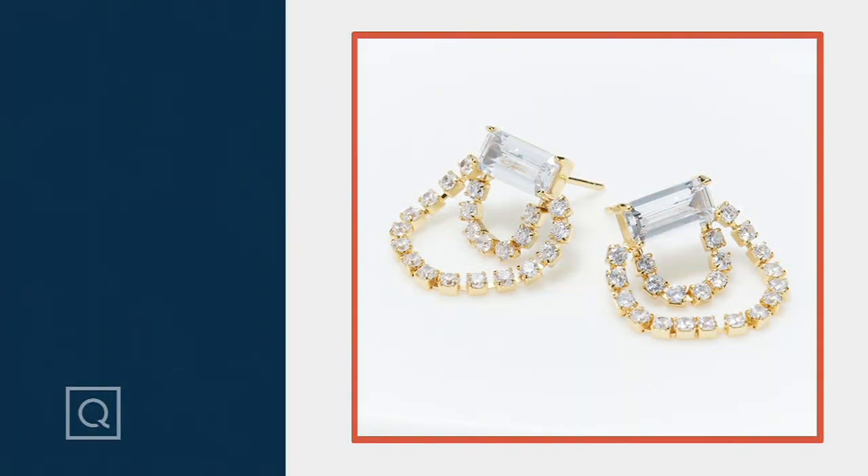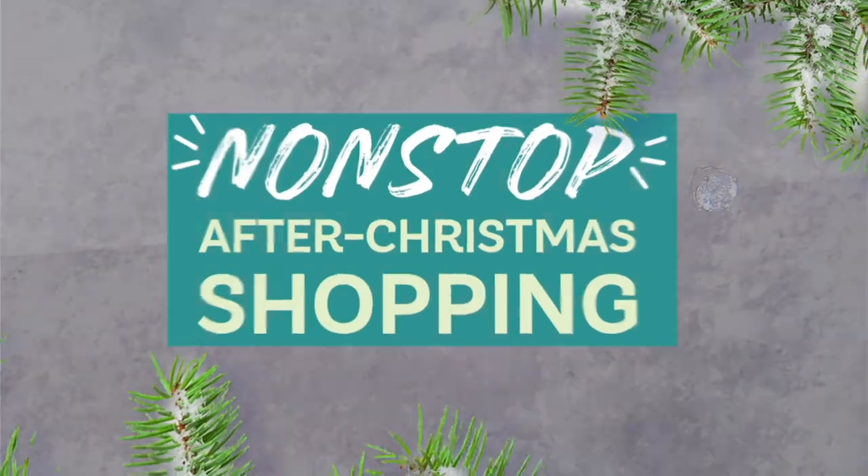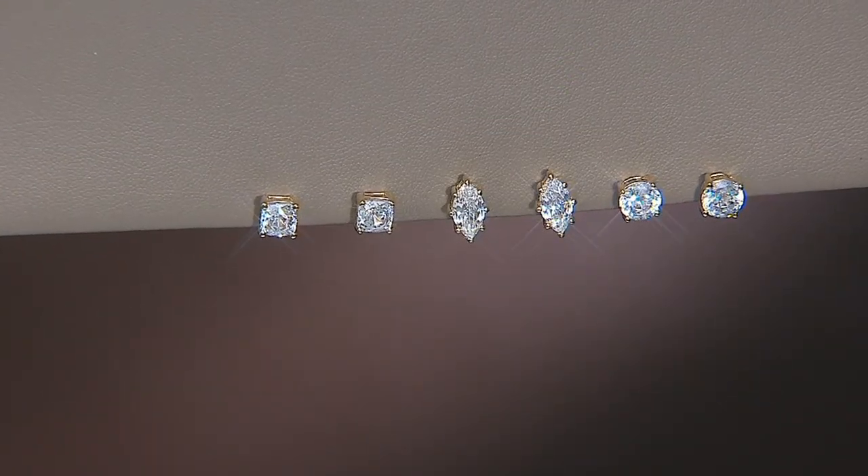Lisa, thank you so much for bringing your brilliance here to QVC — we're so appreciative. Thank you, love you Terry, happy new year! All right, moving on — all clearance here at QVC, and my pick of the show is coming up just moments away.